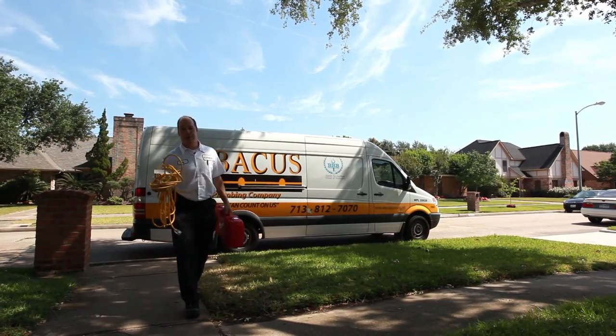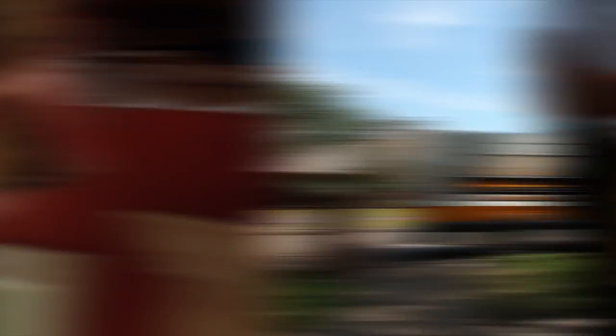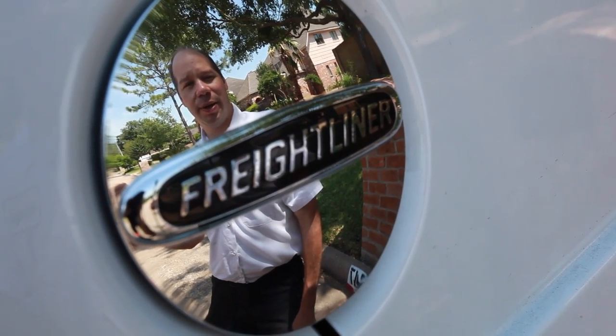Sawzall, extension cord — I'm going to have to cut this guy's galvanized pipe. Repaired the leak, replaced the pipe, and I'm done.